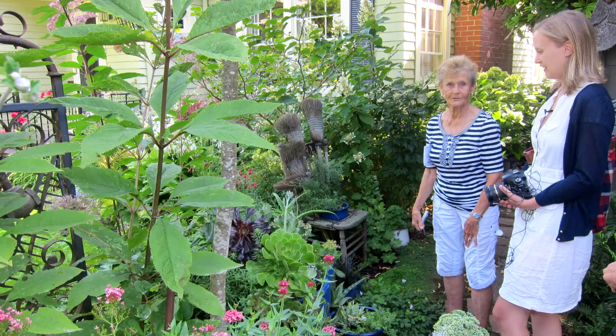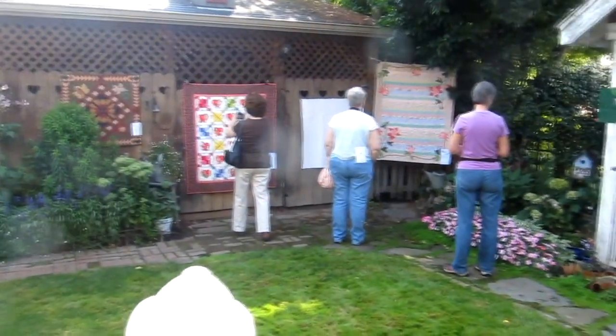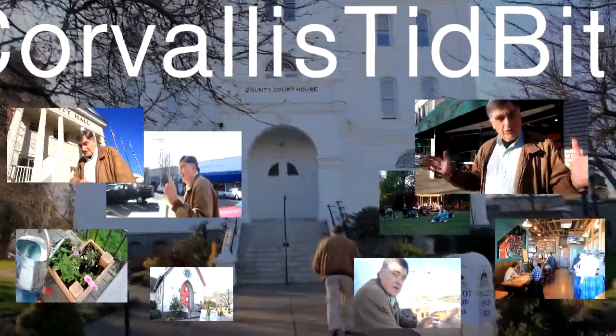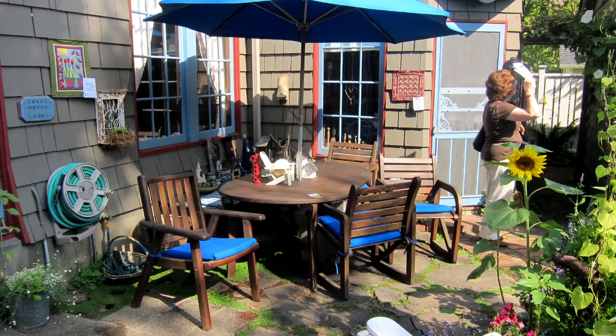Our first stop on the Quilts in the Garden Tour on Saturday was at the Riley home on 31st Street. Unique, eclectic. A great start to the Marys River Quilt Guild Quilts in the Garden Tour.